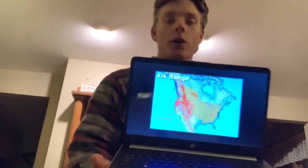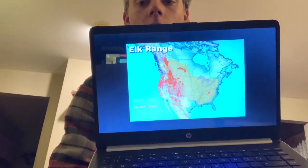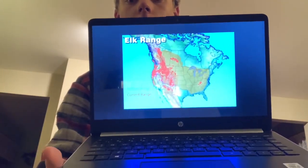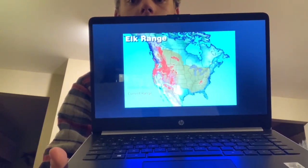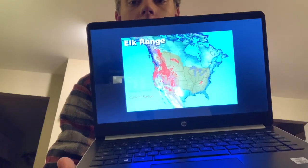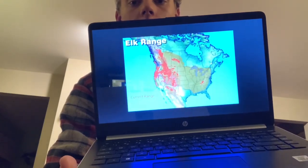This is a picture of the range of where elk live today, shown in red, and the highlighted area is where the elk once lived. As you can see, the elk once lived in all 48 states of America and even in much of Canada.